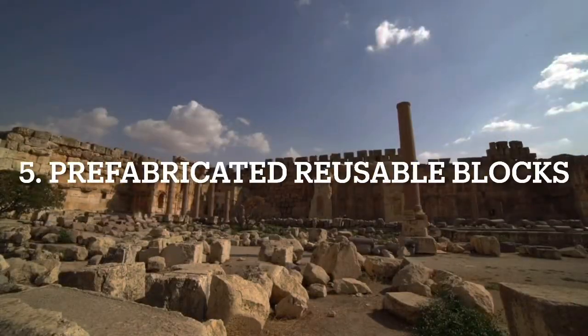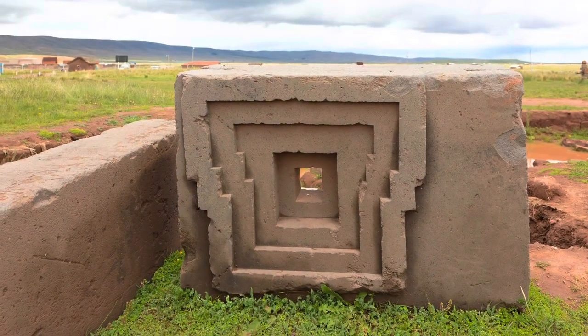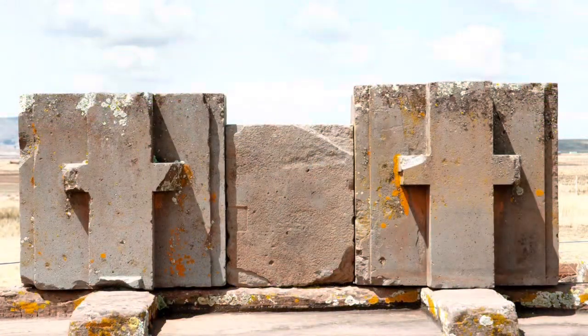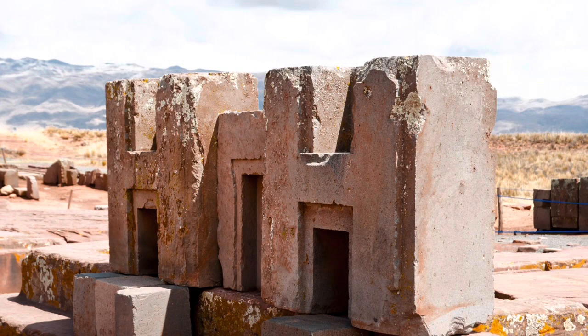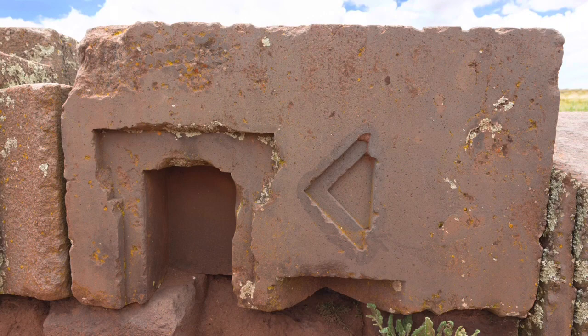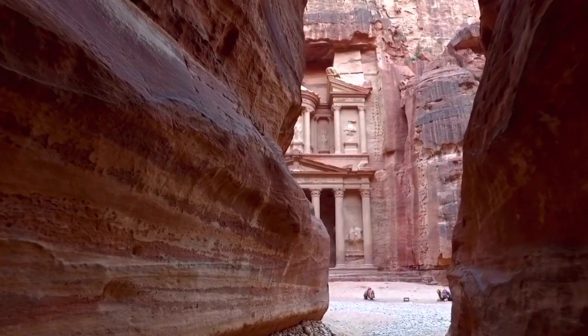Number five were prefabricated blocks. These were just for temporary locations — blocks that could be easily taken somewhere, put together in various designs, and when no longer needed, taken apart and taken away. And since we had the ability to easily carry these heavy items, it was quite a useful form of building.